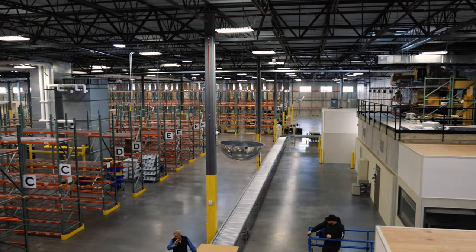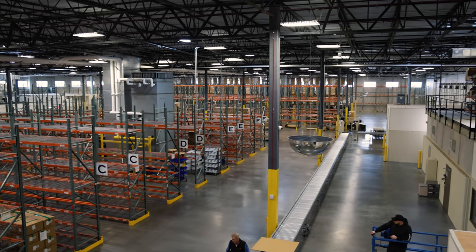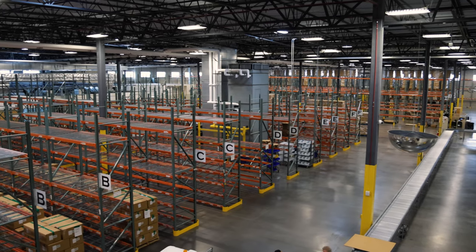From there we actually went over to their old warehouse and it was a really stark contrast to see where they started compared to where they were going.